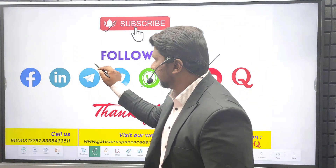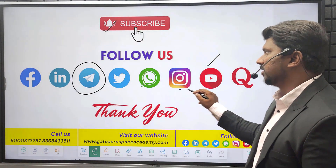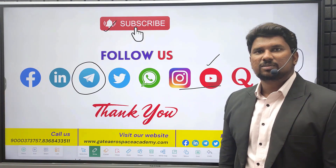Join our official Telegram channel for regular updates and follow us on social media. Thank you so much.